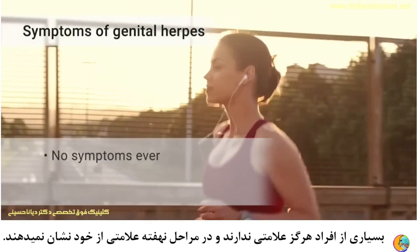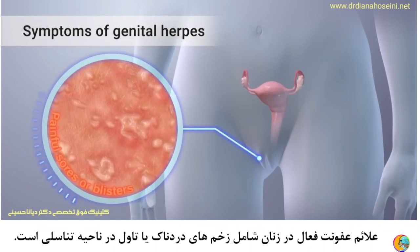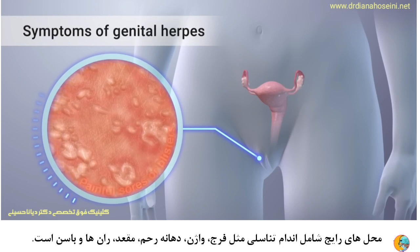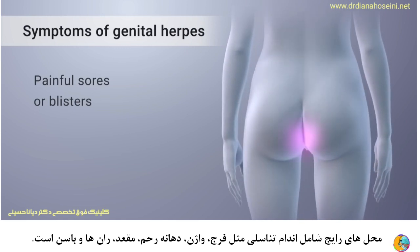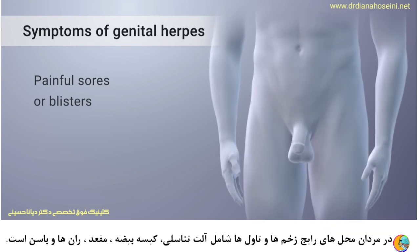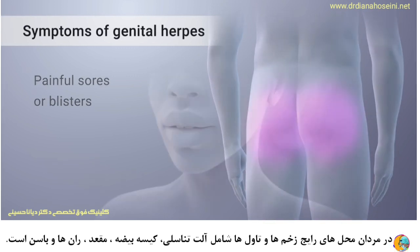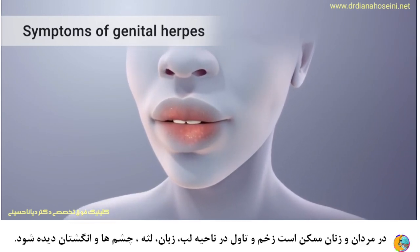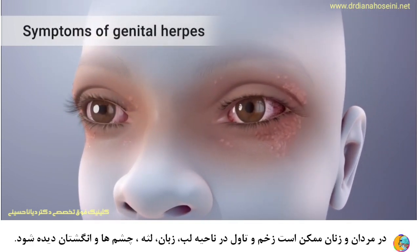Many people never have symptoms, and there are no symptoms during latent stages. Symptoms of an active infection in women include painful sores or blisters in the genital area. Common sites include the vulva, vagina, cervix, anus, thighs, and buttocks. In men, common sites of sores or blisters include the penis, scrotum, anus, thighs, and buttocks. In both men and women, sores may also be found on the lips, tongue, gums, eyes, and fingers.